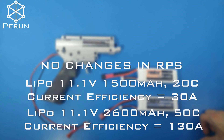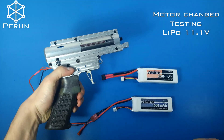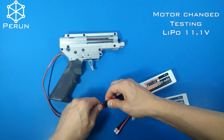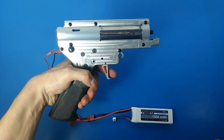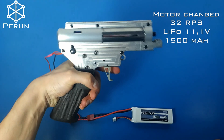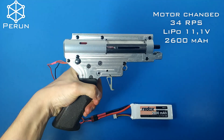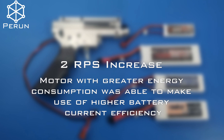We've decided to increase maximum energy consumption by installing a low TPA high speed motor. Let's see what happened. The rate of fire has increased by 2 rps. A motor with greater energy consumption was able to make use of higher battery current efficiency.